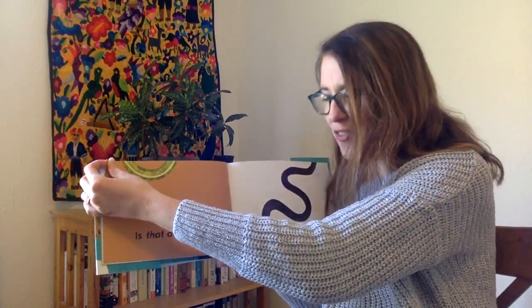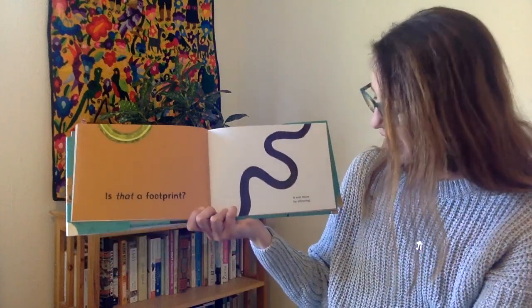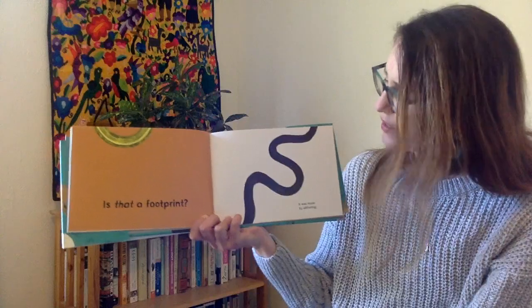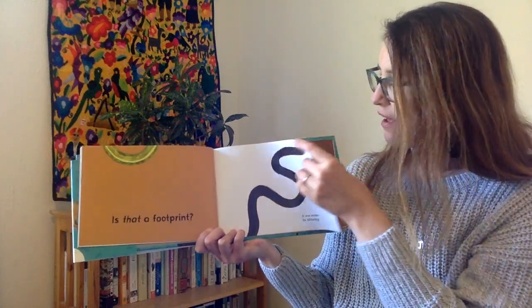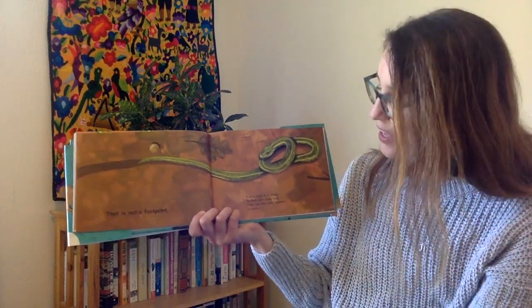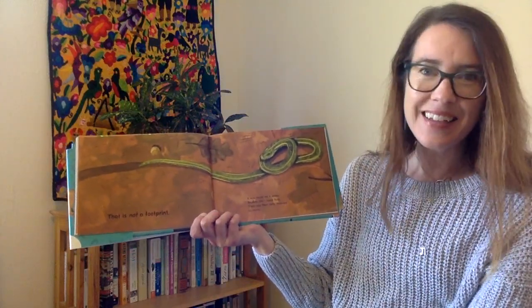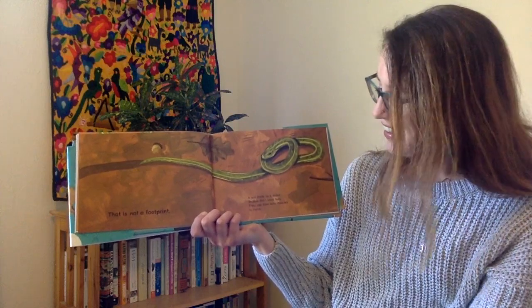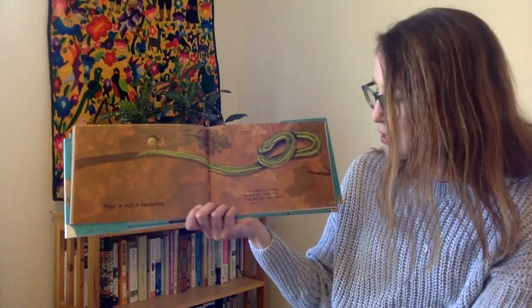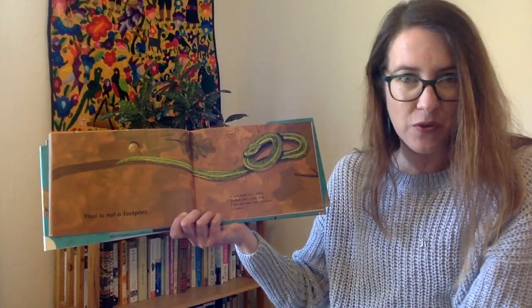Is that a footprint? It was made by slithering. Is that a footprint? That's a good question. That is not a footprint — it was made by a snake. Did you guess that? Good job. Snakes don't have feet. They use their belly muscles to move.